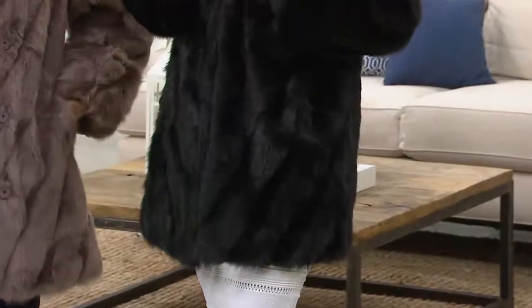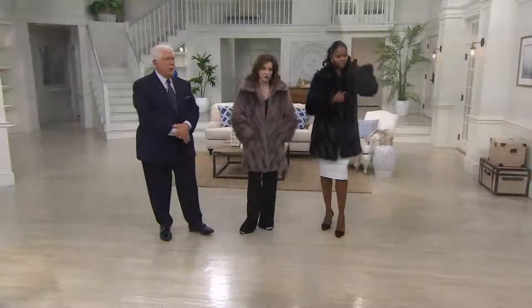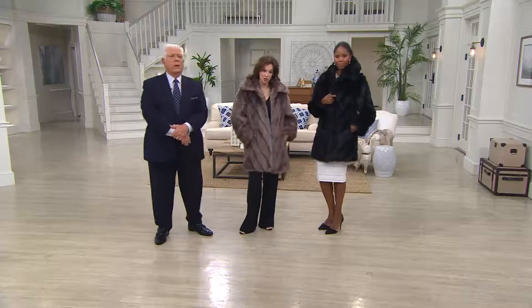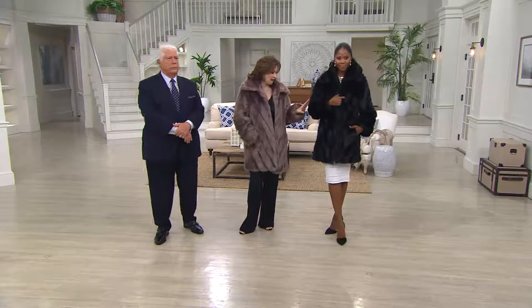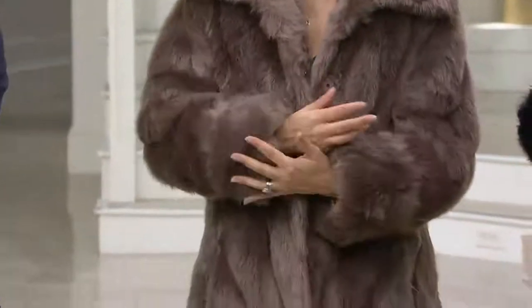Doesn't this remind you of Joan? Yeah, this reminds me of Joan. And this is the last date at the featured price — the platinum collection. We've got a couple of pieces of platinum collection in this show. This is mocha, this is black, your choice. For those of you who want to get it, it is so beautifully done.